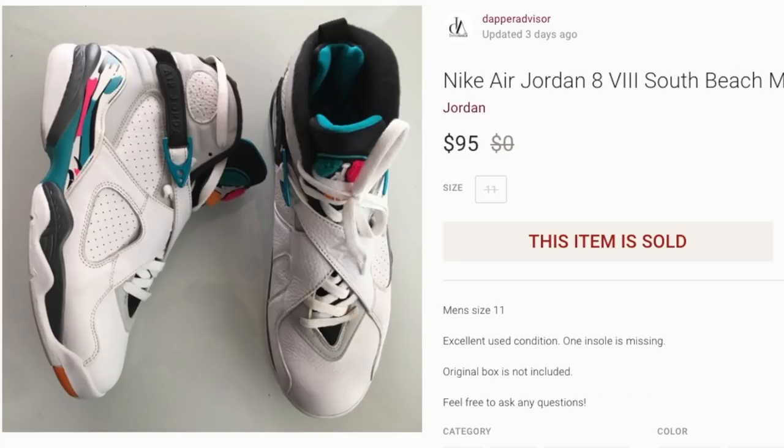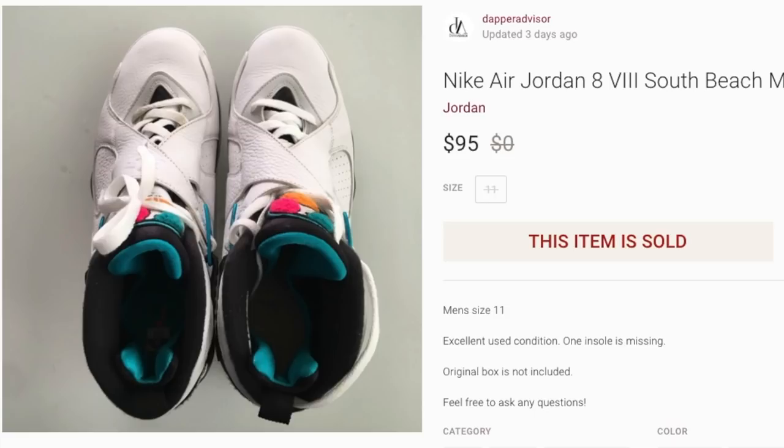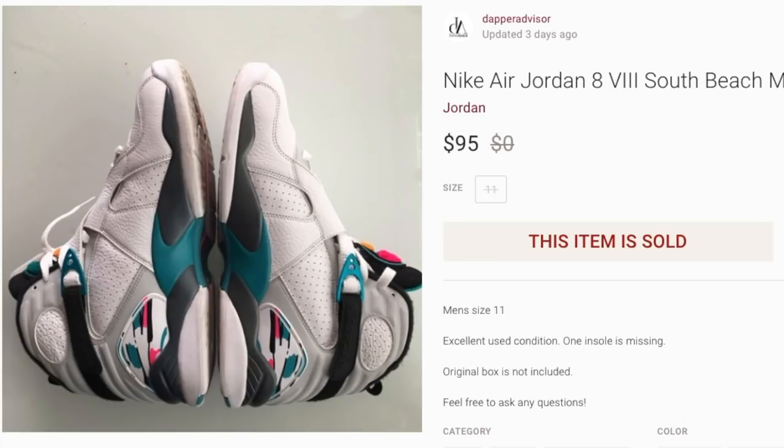Last but not least is a pair of Jordan 8s in the South Beach colorway. I actually purchased these on Poshmark using referral credits, so I got them basically for free — making this total profit. I wish they had sold on eBay since eBay no longer charges fees on shoes that sell for $100 or more. One insole was missing so I had to lower the price a little, but it didn't hurt too badly. If you come across Nike Air Jordan 8s in the South Beach colorway you can sell them anywhere between $100 and $120.